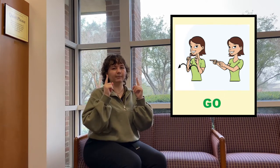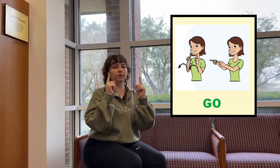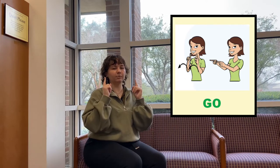For our next song, we're going to do some sign language with it. We're going to do three signs. The first one is 'go.' You're going to stick up your corner fingers with your arms up like this, pointing up, and you're going to move your arms like this — you're pointing forward. This means go. Let's do it one more time: point up and you move your arms like this. Go.